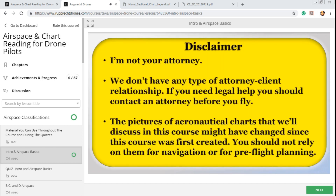Being that I'm an attorney, I need to give you a disclaimer. I'm not your attorney. We don't have any type of attorney-client privilege. If you need legal help, you should contact an attorney before you fly. The pictures of aeronautical charts discussed in this course might have changed since it was first created — you should not rely on them for navigation or pre-flight planning. And here's a pro tip: you shouldn't rely on anything other than official government sources. There are a lot of helpful websites out there, but they are not kept up to date. Not being proficient at finding reliable government sources can not only cause you legal problems, it could also potentially cause you less income.